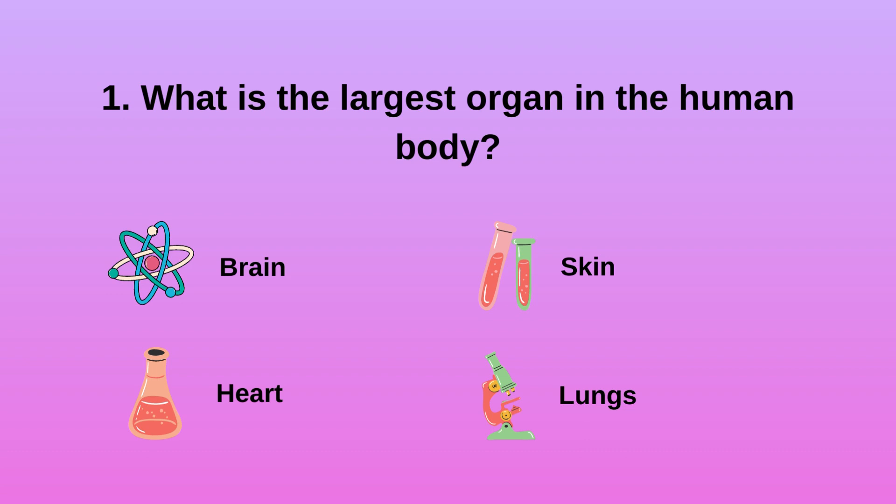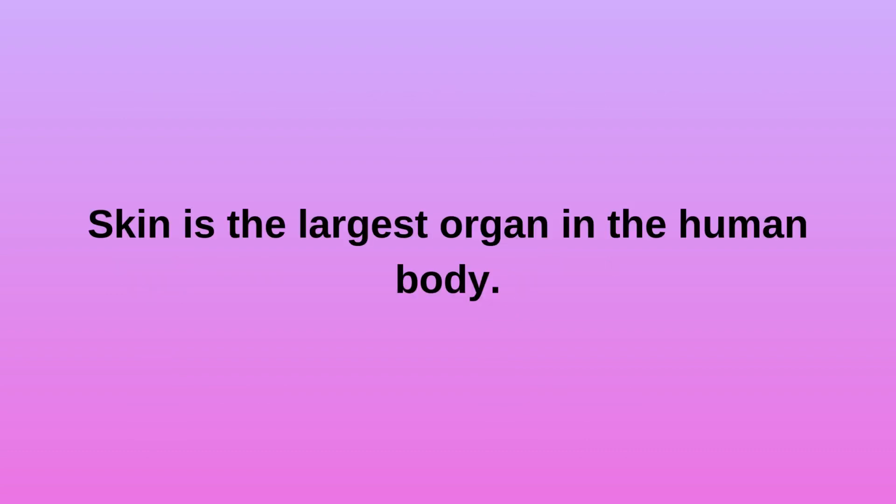Question 1: What is the largest organ in the human body? A. Brain. B. Heart. C. Skin. D. Lungs. Skin is the largest organ in the human body.